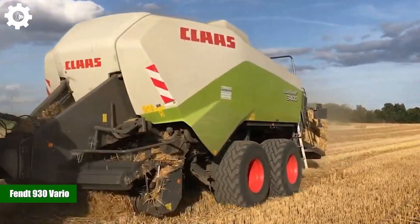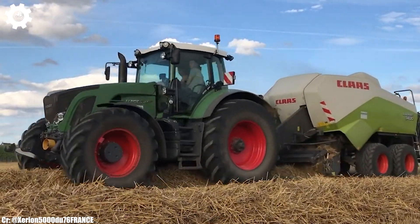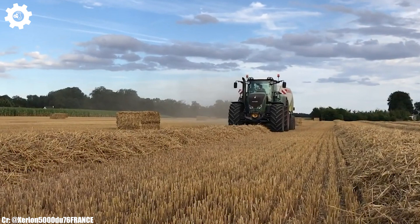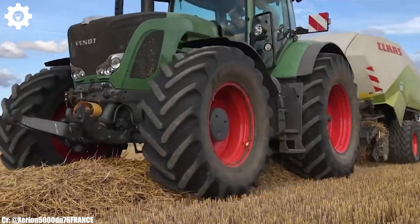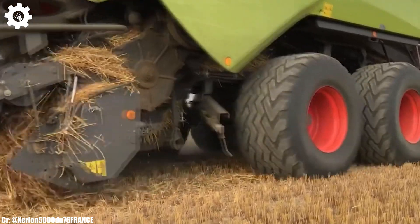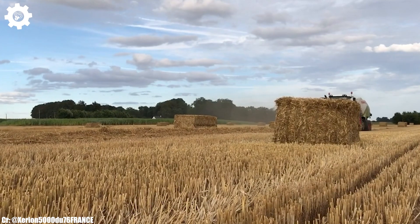FENT 930 VARIO. The FENT 930 VARIO is a versatile and powerful tractor that embodies the principles of efficiency, precision, and advanced technology in modern agriculture. With a robust engine delivering around 300 horsepower, this machine is designed to excel in a wide range of farming tasks, making it a reliable choice for medium-to-large-scale agricultural operations.